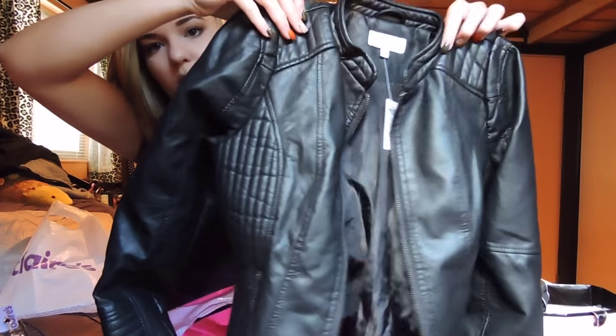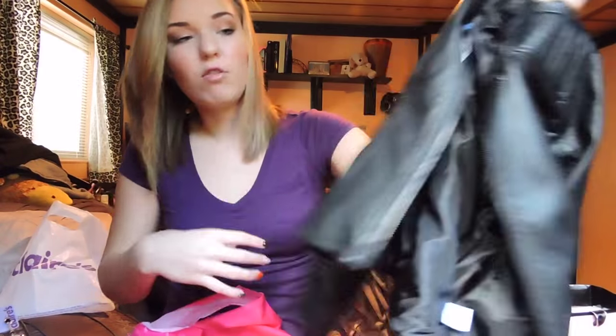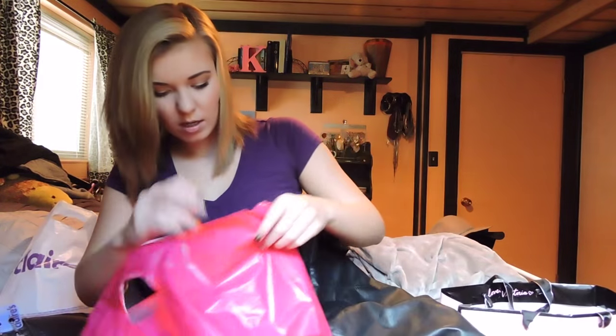Next I went to Charlotte Russe, which was in my last haul as well because I just love them. It's either hit or miss — sometimes you find really cute stuff. I've been looking for a leather jacket for the longest time and I finally found one there and it was on sale. It looks like this — it's super cute. I love it and it's all obviously faux leather. It was originally $40 and I got it for $23.99. I'm in a size medium.